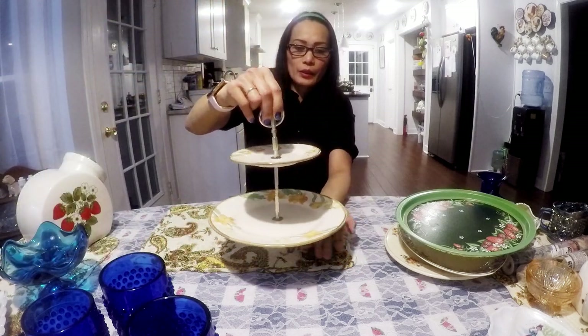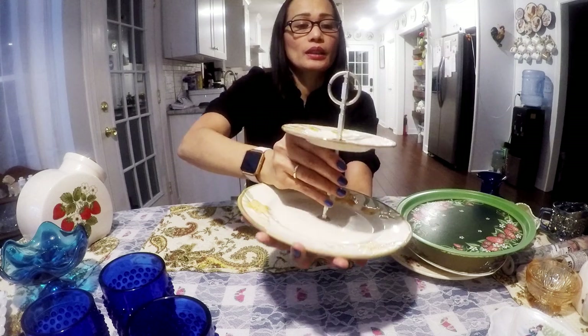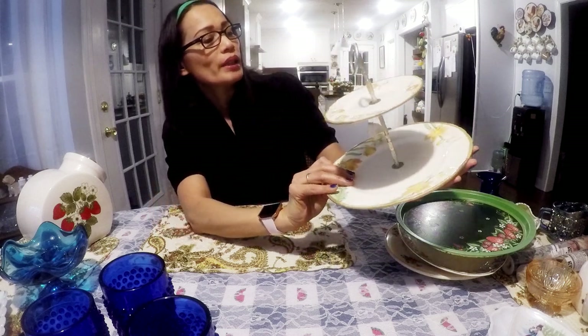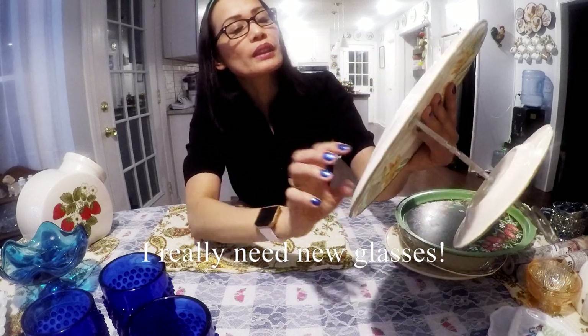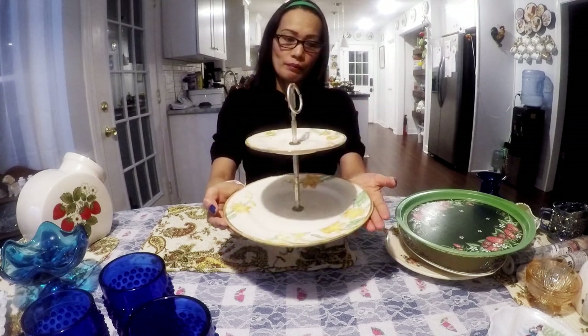This here — I think it's for like cupcakes. Look at the pattern, kind of — I guess probably these are tulips. This is California — see how it says Hollywood Craft, made in California. I'll probably try to get $18.